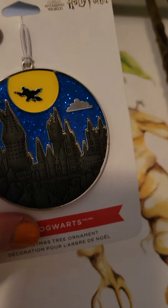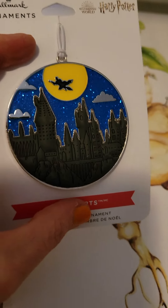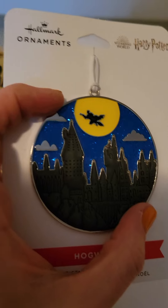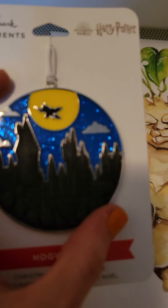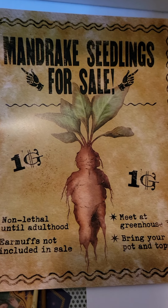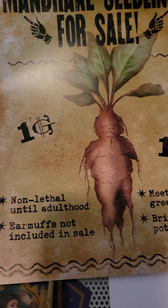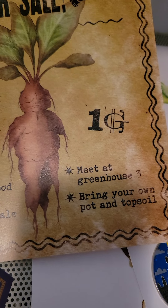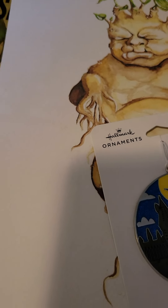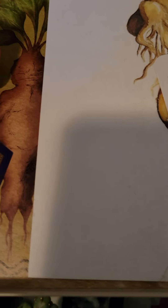I have this ornament next. A Hallmark ornament — the black part from the castle is kind of rubberized, and you have Harry flying in the back. It's very glittery, blue, and a really beautiful piece. I didn't want to hang it on the tree because I liked it where it was. Then this notice from the same Hufflepuff-themed box: "Mandrake Seedlings for Sale — non-lethal until adult, hold earmuffs included. Meet at Greenhouse Three and bring your own pot and topsoil." I think it's related to the breeding storyline — very funny.